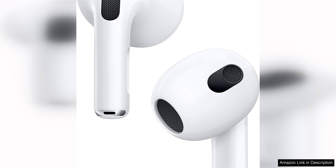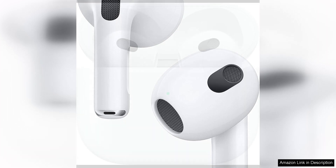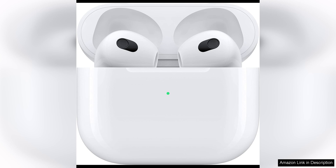One of the standout features of the AirPods is their seamless connectivity with Apple devices. Pairing the AirPods with your iPhone, iPad, or Mac is a breeze, and once connected, they automatically switch between devices as needed. This makes it easy to listen to music, answer calls, or use Siri without any hassle.